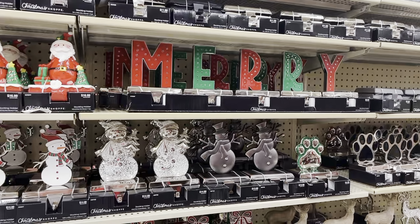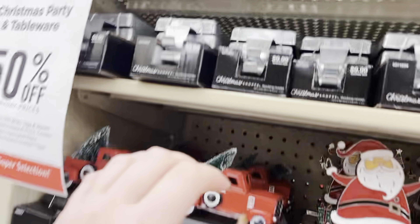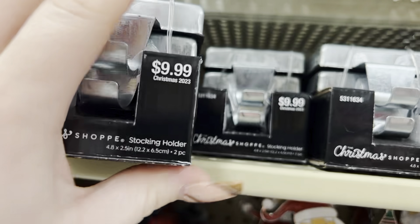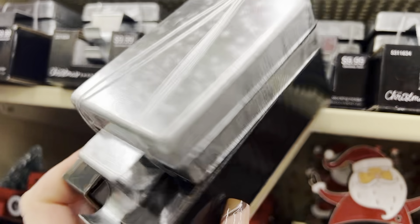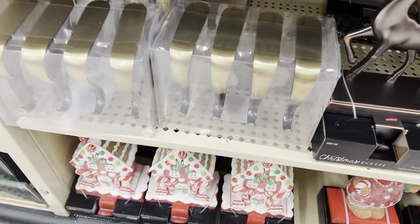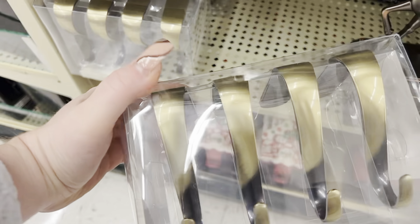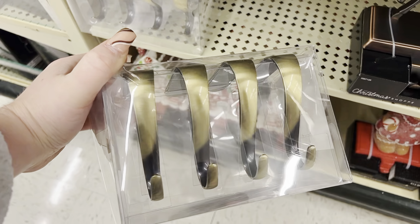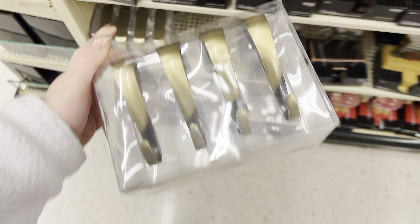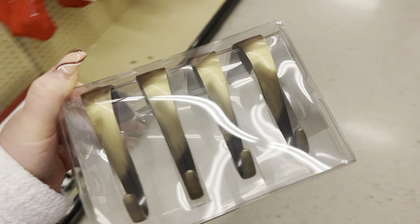We just made it to Hobby Lobby. Okay, there's stockings. Look at this — I like these ones. This is really what I need. Like, this is so cute but I only need three stockings, and I kind of want to just do these ones.